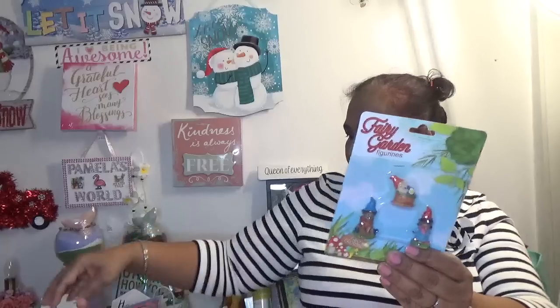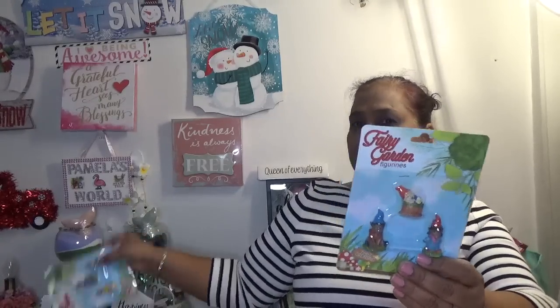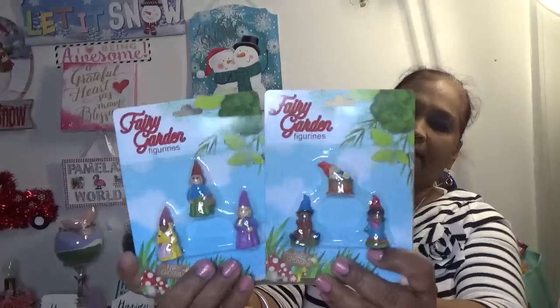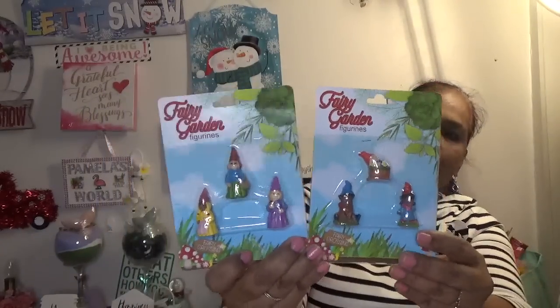Here's the other gnome — so it's two different types of gnomes. I got these for my friend — they're three pieces each, figurines. So I got those gnomes for my friend.